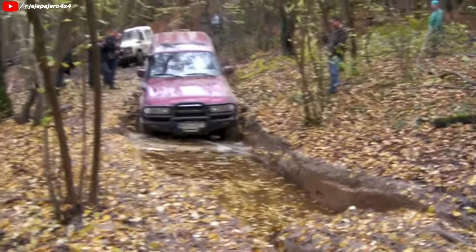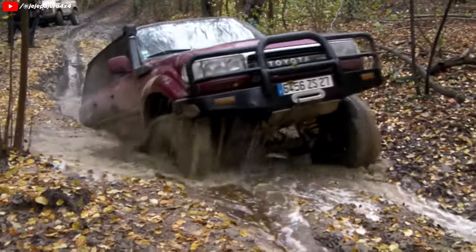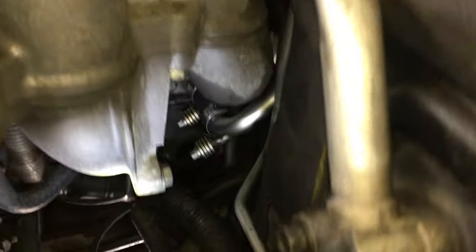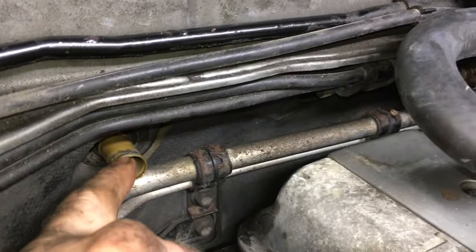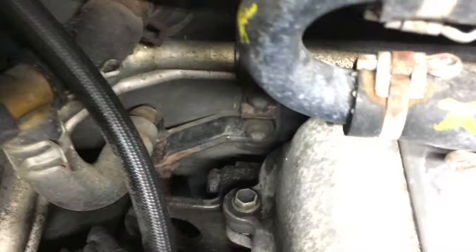Without a doubt, the 80 series Land Cruiser was built to last a lifetime. These things can take some serious abuse. However, there are some areas that will need attention as the mileage gets higher. We already talked about the head gasket issue on the 1FZ-FE. One more thing that will make any 1FZ-FE owner cringe is the dreaded, pesky heater hose. With a lot of vehicles still running the original 25-plus-year rubber hoses, replacing all of them is something that shouldn't be overlooked, especially because if one of them fails, there's a good chance of overheating, and that's not going to help the life of the head gasket.